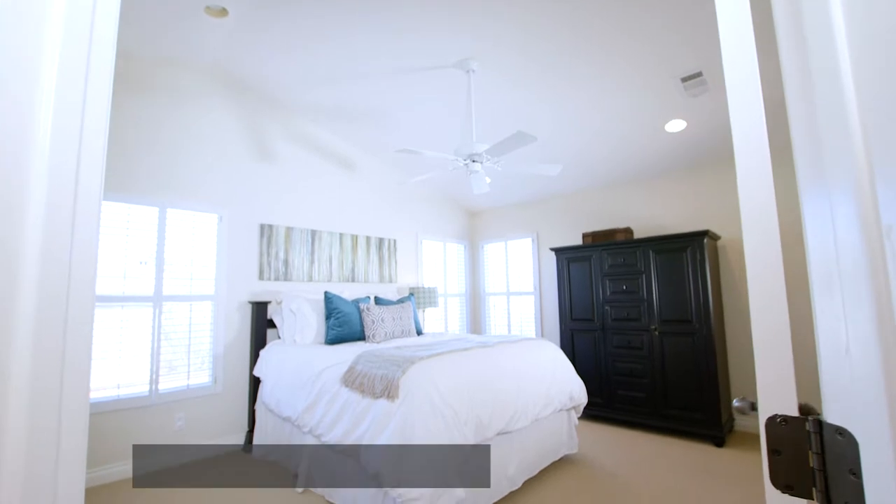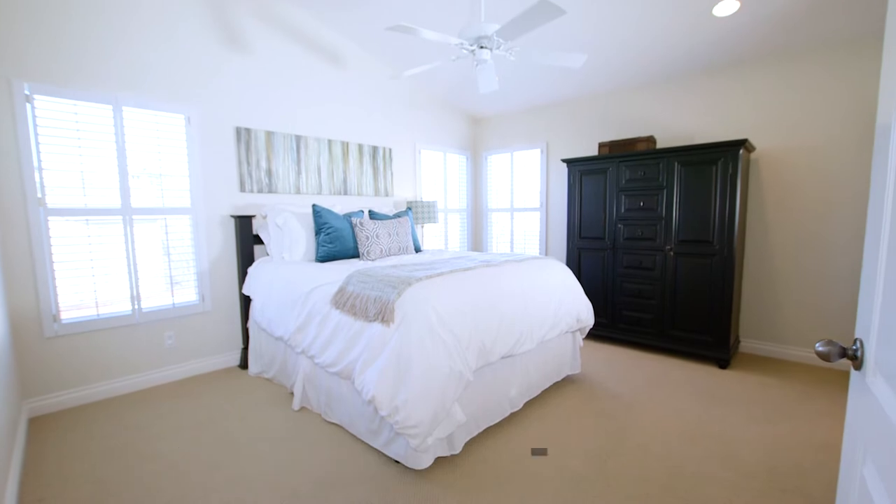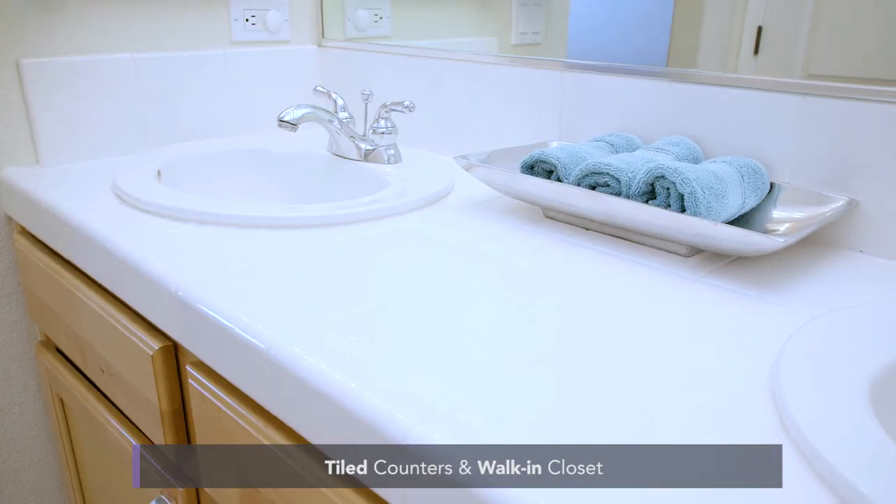You enter the master bedroom that has vaulted ceilings, a ceiling fan, plantation shutters, and a beautiful view. The master bath has tiled counters, a walk-in closet, a double-sink vanity, and a shower.